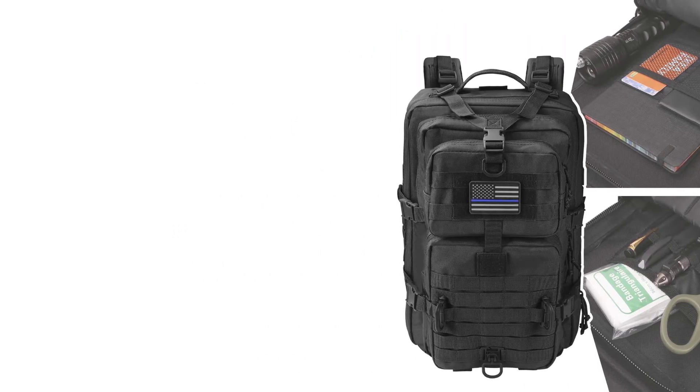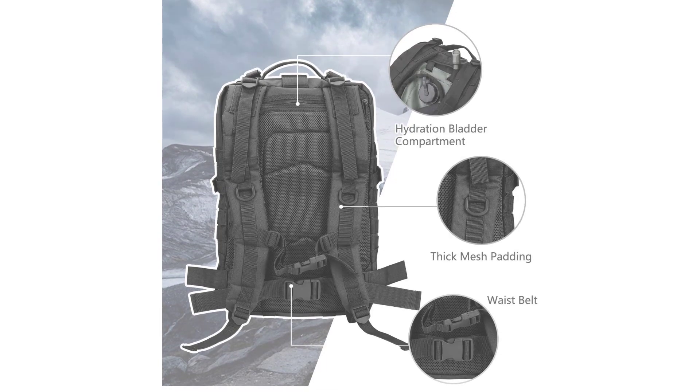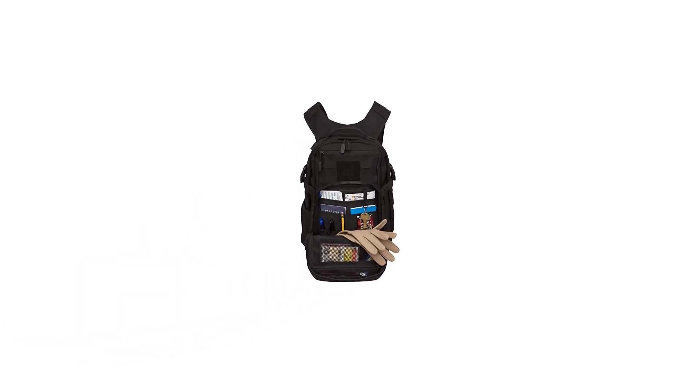The Army MOLLE system features MOLLE webbing throughout on the front and both sides for attaching additional tactical pouches or gear. The strap and buckle on the front is great for rolling up a sweatshirt or light jacket, and the straps at the bottom can be used to hold a sleeping pad. Comes with 100% satisfaction guarantee and two-year warranty.